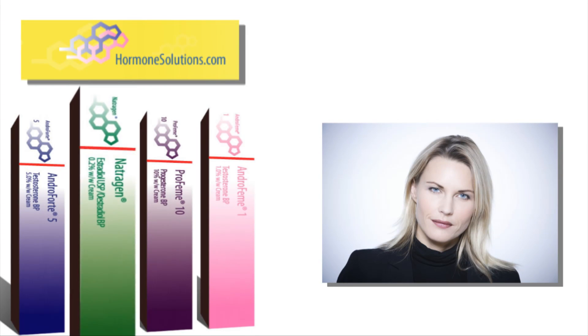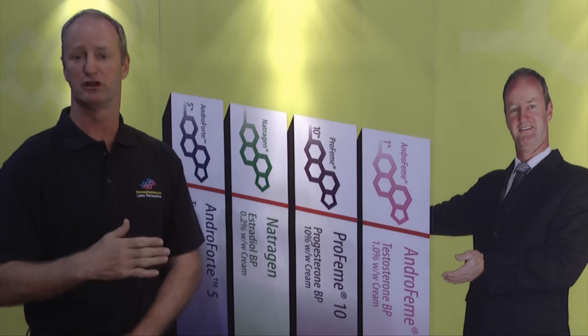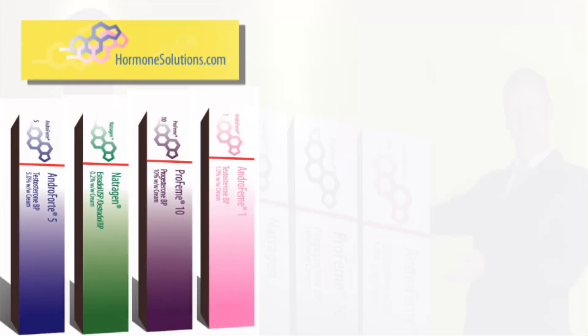Natrogen Cream is an estradiol cream — a bio-identical estrogen. E2 is the common abbreviation for estradiol. It is a cream used mainly in menopausal women to help with estrogen deficiency states. The beauty of Natrogen is that the dose is variable, so you can increase or lower the dose according to the requirements of the individual woman. Cosmetically it is applied to the skin and rubs in like a moisturiser, so there is no visible presence, unlike estrogen patches which are obviously highly visible — which has a cosmetic implication for the patient.